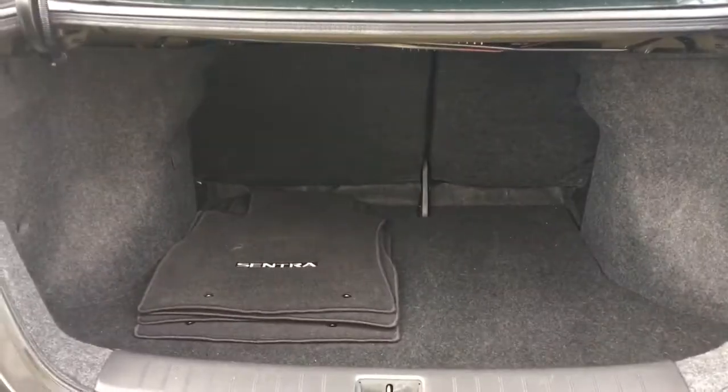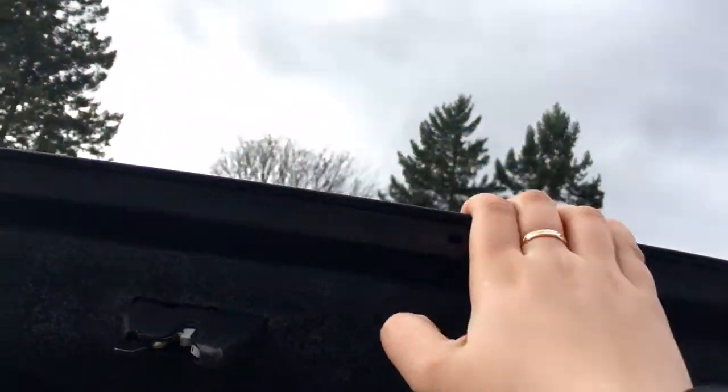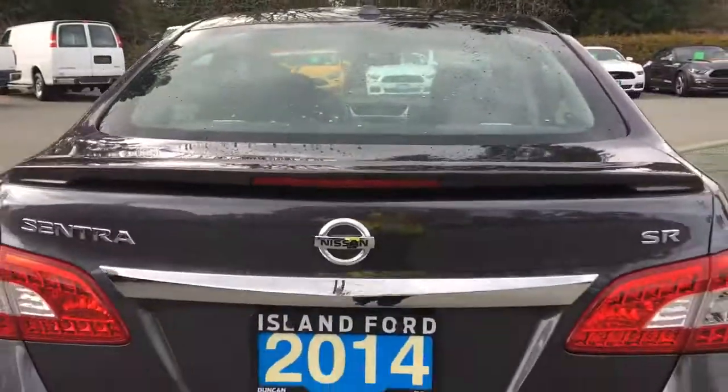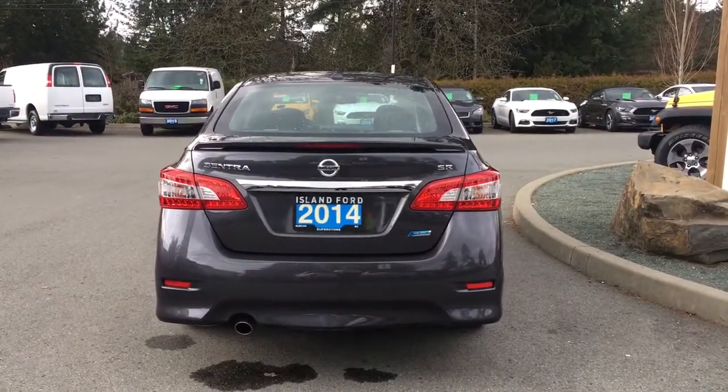You'll notice the inside is nice and roomy and also carpeted. When you're ready to close up that trunk, simply put your hand on the top and pull down. It is now securely closed. You can lock it up and walk away or head out on your latest adventure.